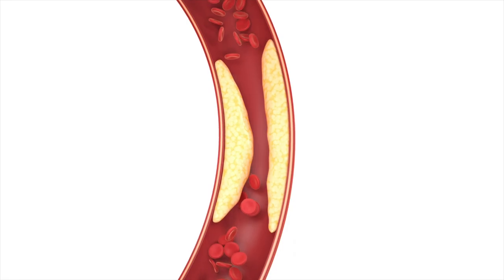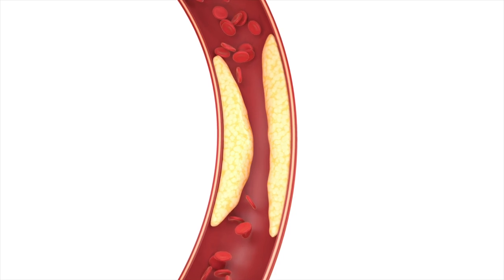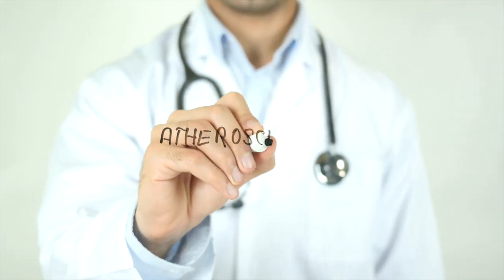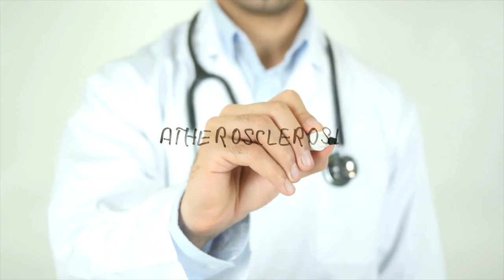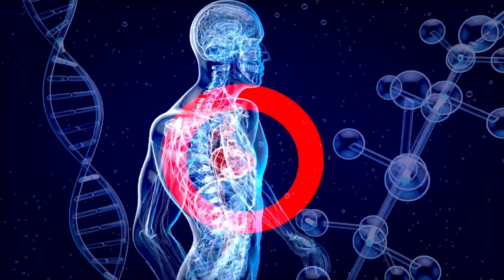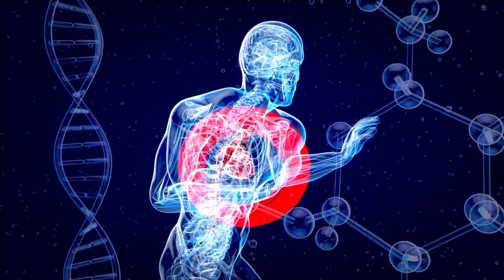As plaque accumulates, it can harden and narrow the arteries, which is known as arteriosclerosis. This can reduce blood flow to the body's tissues and organs, increasing the risk of heart attack, stroke, and other serious health problems.